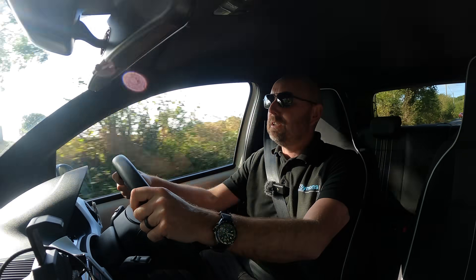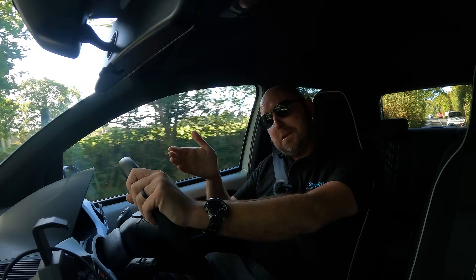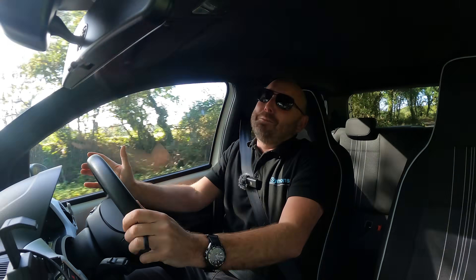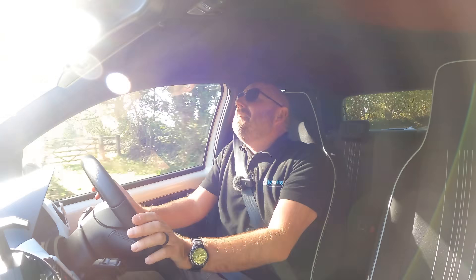Again — climate control, auto, 20 degrees, same conditions. Let's see what we got. This is very, very good.